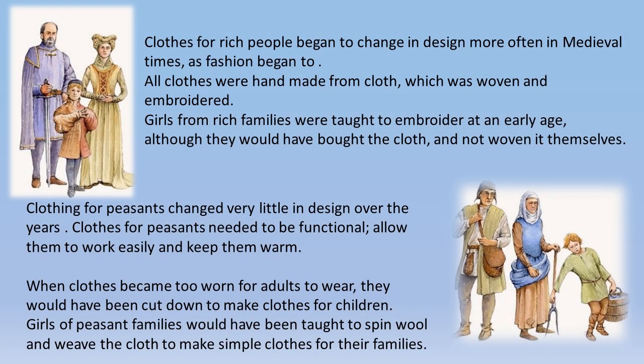Clothes for rich people began to change in design more often in medieval times as fashion changed. All clothes were handmade from cloth which was woven and embroidered; girls from rich families were taught to embroider at an early age, although they would likely have bought the cloth rather than woven it themselves. Clothing for peasants changed very little in design over the years — it needed to be functional, allow them to work easily, and keep them warm. When clothes became too worn for adults, they would be cut down to make clothes for children. Girls of peasant families were taught to spin wool and weave the cloth to make simple clothes for themselves and their families.